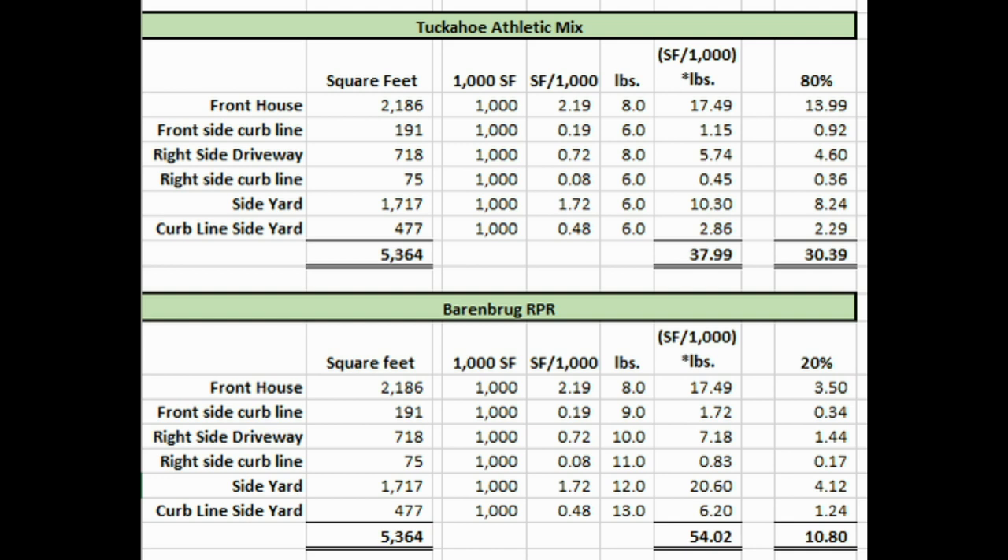You don't have to mix; if you just want the Tuckahoe blend you only need the 17 pounds. You do that for each different section of your yard. For instance, the side yard is 1,717 square feet — divide by 1,000, you get 1.72, times 6 pounds per 1,000 equals 10.30 pounds. If I just did the athletic mix, I would need 37.99 pounds total. With this 50 pound bag I have plenty of seed to cover that area. I always suggest getting a little bit extra in case you have washouts from rain, bare spots, or missed areas with your broadcast spreader.